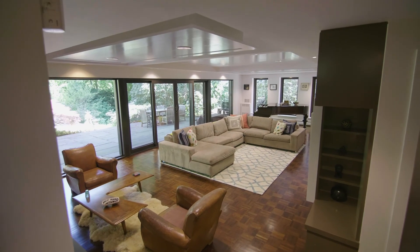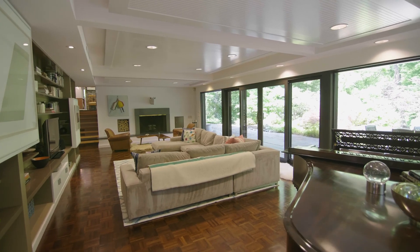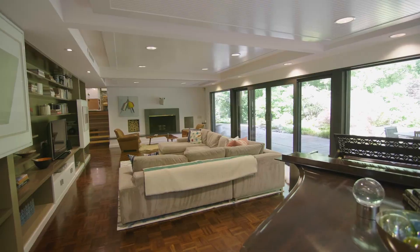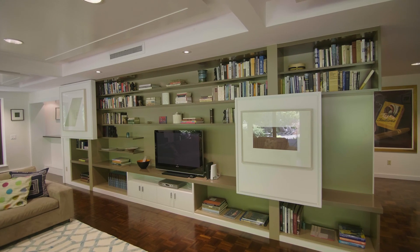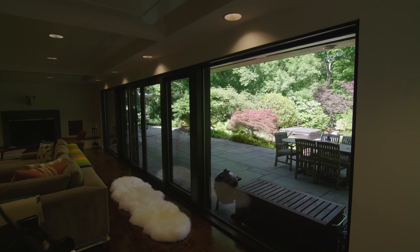At garden level, with its glass walls and custom-built coffered ceiling and shelving, is the expansive great room designed for multi-purpose living — from the elegant media center to the fireplace sitting area with direct access to the patio.